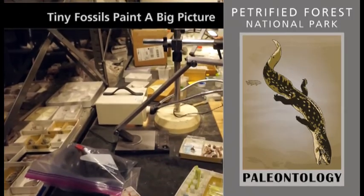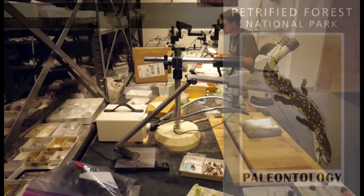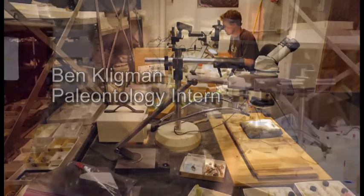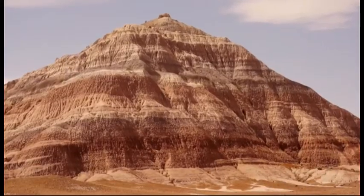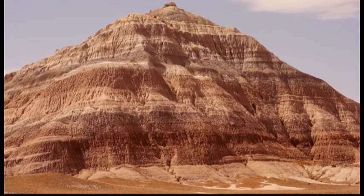Paleontology intern Ben Kligman works in his lab at Petrified Forest. His research is focused on the Chinle Formation, the major rock formation exposed at Petrified Forest National Park. Layers of tan and red rock are visible in low hills. The formation is late Triassic in age, dated to between 225 and around 205 million years old.